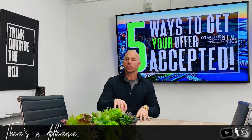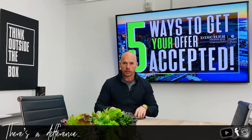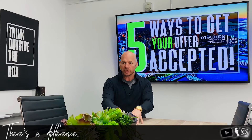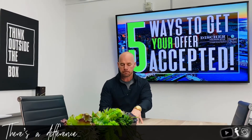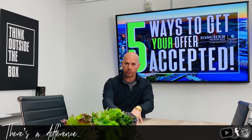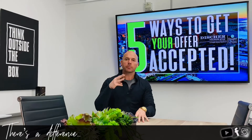Number three: submit a full, clean package. When you submit your offer, don't just send the RPA and say thanks, have a great day. Make sure there's a clean body in the email with bullet points covering everything in the offer. Attach not only your residential purchase agreement, but your proof of funds showing you have money for the deposit and down payment, a letter from you explaining why you and your family want that property, and your approval letter.